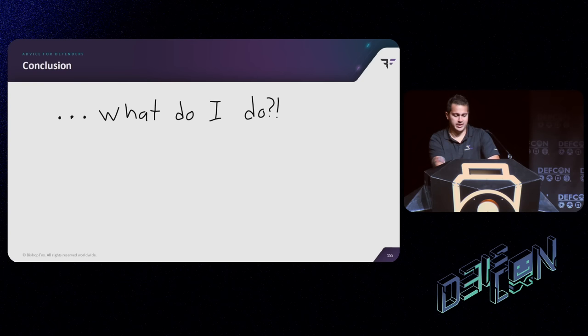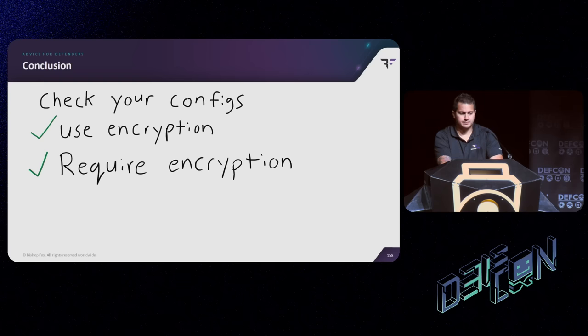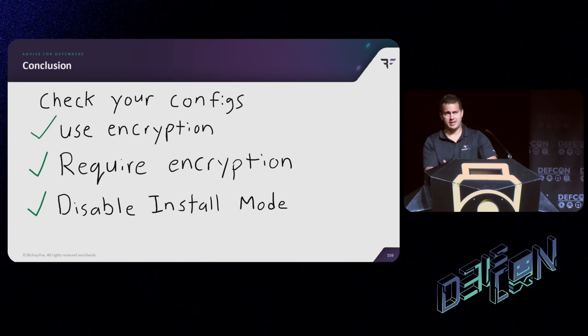So what do we do from the blue team side? First, check your configuration. Make sure that encryption is actually enforced — there should be no possibility of downgrading. The controllers that support encryption usually have an option that simply does not allow communications to carry on unencrypted. And disable the install mode. Something Dan failed to mention is that when we were doing the testing for this, we actually tested this on a production site where install mode was left on — so it's not a theoretical misconfiguration, we've actually seen it in production. Whenever a system is set up, make sure to disable the install mode.